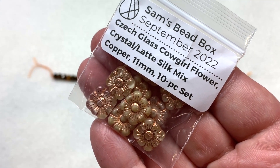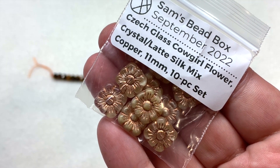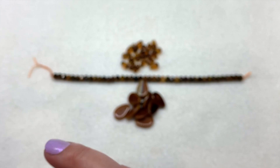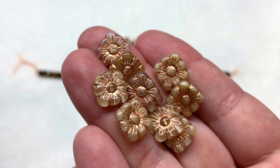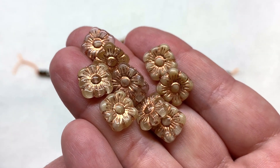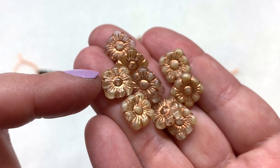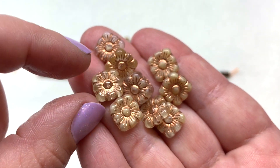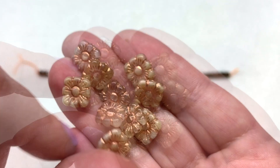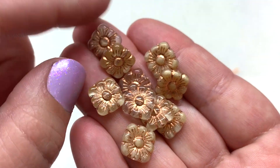Bag four contains Cowgirl Flowers in the Crystal Latte Silk Mix with a copper wash - 11 millimeter size with 10 pieces. Those are so cute - the same on both front and back, and interestingly they're actually a little bit more of a square shape, sort of squared off but still rounded at each of those four corners. The hole runs up and down through the center, and depending on where the glass settled you get some areas that are more opaque and some more transparent.